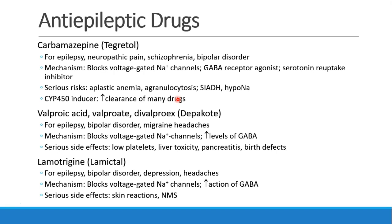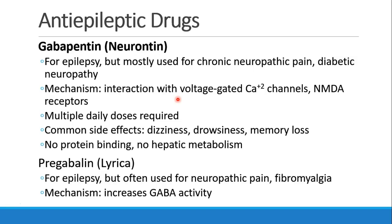Lamotrigine, or Lamictal, is used for epilepsy, bipolar disorder, depression, and headaches — again blocking voltage-gated sodium channels and increasing GABA activity. Serious side effects include skin reactions and neuroleptic malignant syndrome. Gabapentin, or Neurontin, was originally designed for epilepsy but is now mostly used for chronic neuropathic pain or diabetic neuropathy. It interacts with voltage-gated calcium channels and NMDA receptors, must be dosed three or four times a day, and common side effects at higher doses include dizziness, drowsiness, and memory loss. It has no protein binding and no hepatic metabolism. Pregabalin, or Lyrica, is also used for neuropathic pain or fibromyalgia and appears to work by increasing GABA activity.